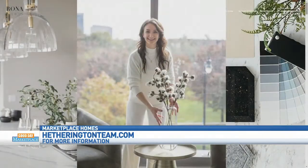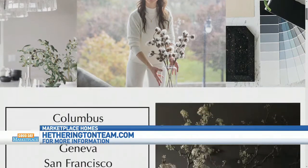And Rona, how do people find you? You can find me at ronainteriors.com. We've had a great visit — appreciate it.